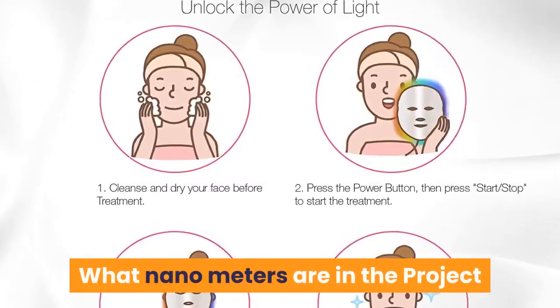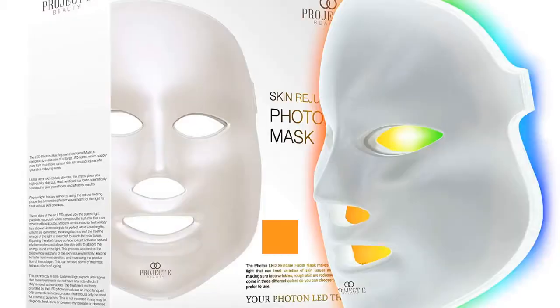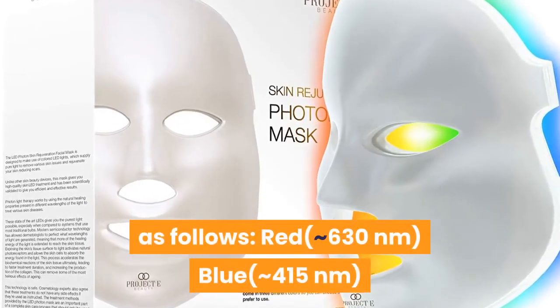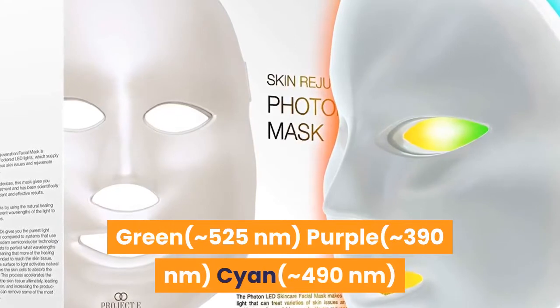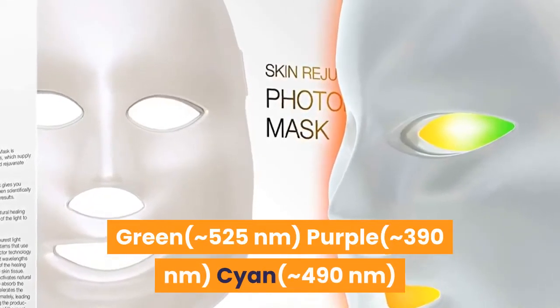What nanometers are in the Project E Beauty 7-color LED mask? The nm values of different colors of the mask are as follows: red approximately 630 nanometers, blue approximately 415 nanometers, green approximately 525 nanometers, purple approximately 390 nanometers.